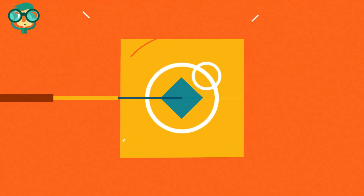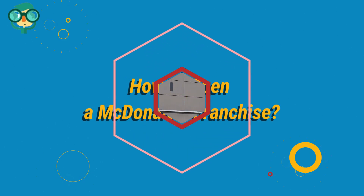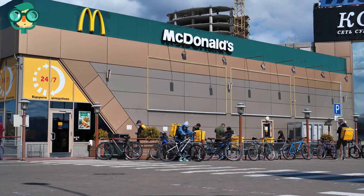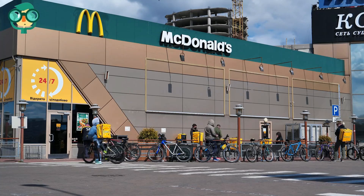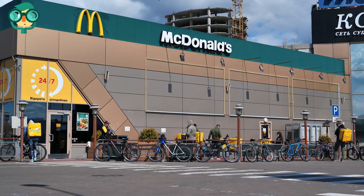Today, we will talk about how to open a McDonald's franchise. Let's have a look at the details. McDonald's Corporation is the largest, and perhaps most recognizable, chain of hamburger fast food restaurants in the world. More than 58 million customers are served at McDonald's restaurants each day, in more than 100 countries.